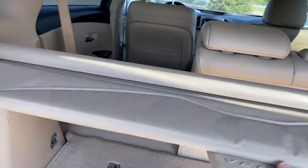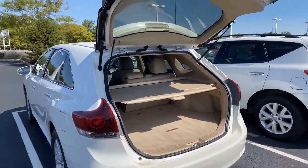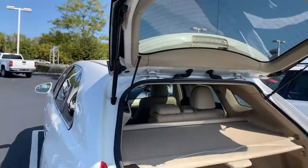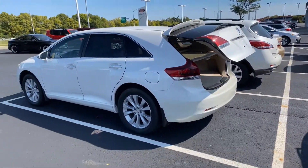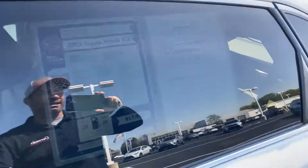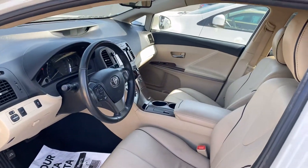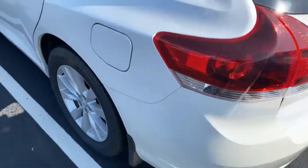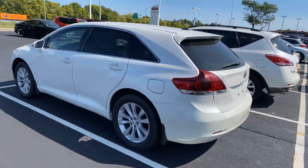Does have the cargo cover. Very nice vehicle — again, 2013 Venza XLE, 70,000 miles, power seat, all-wheel drive. Very nice.